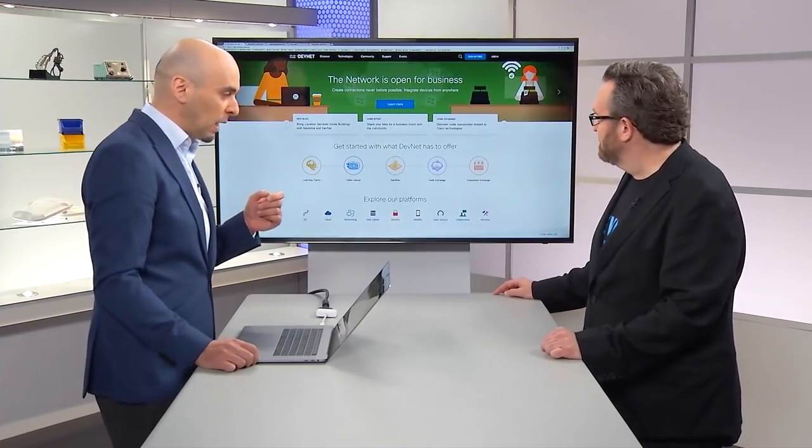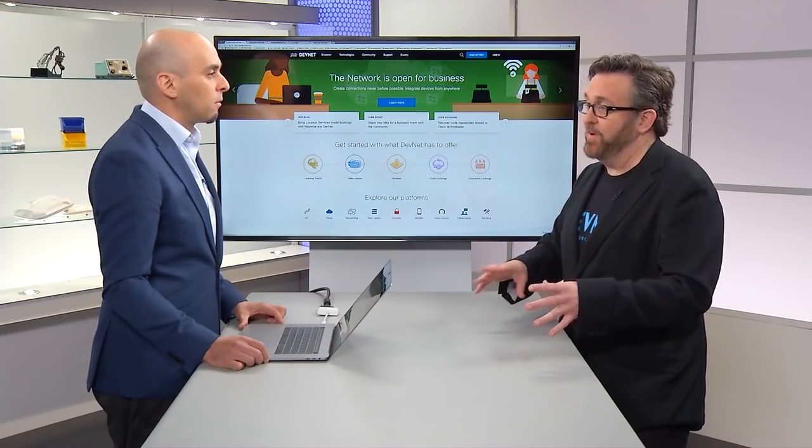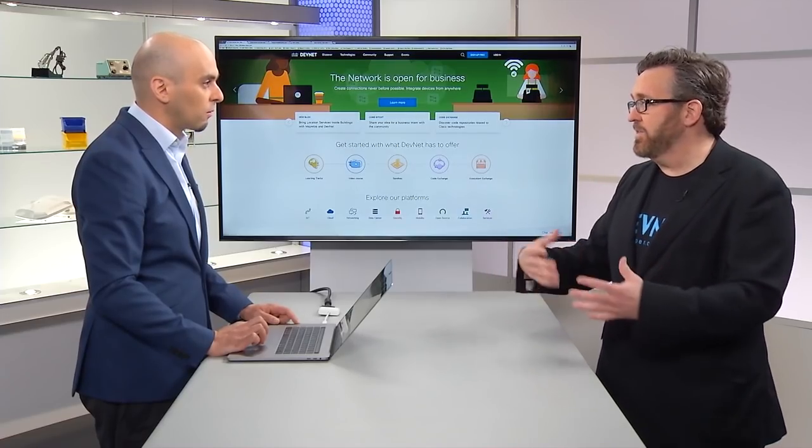Code Exchange is a platform that gives community members a place to collaborate and submit source code for applications they're working on. If you built something cool combining various things, you can publish it and other people can use it without building from scratch. It's actually running on GitHub repos, but it's one central point to access different repos. And we keep adding more on a weekly basis — already hundreds of projects.